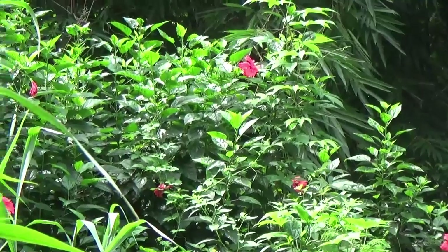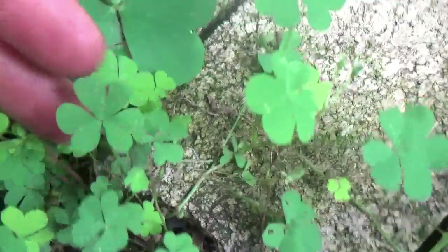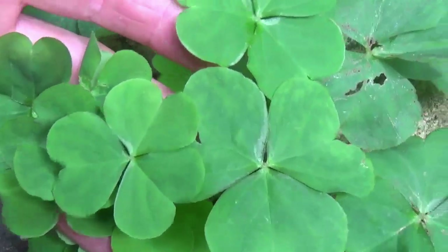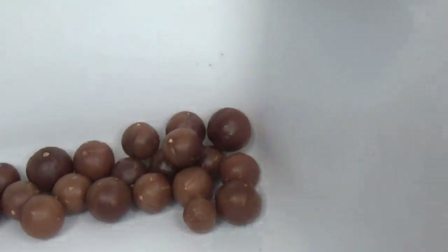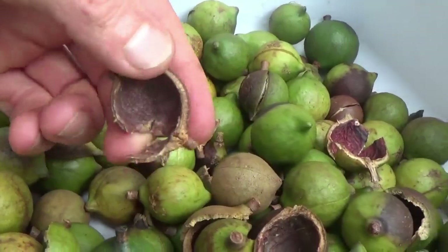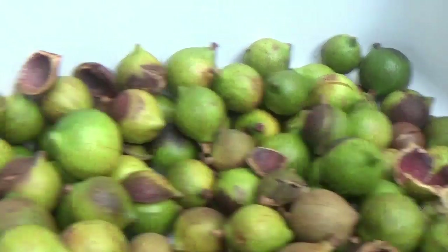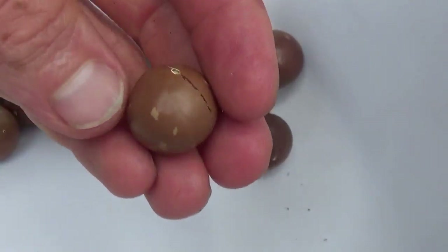Hibiscus — famous for hibiscus tea. Check this out: this is wood sorrel like we had back in Wisconsin. Right over here is wood sorrel like they have in Hawaii. The girls have been harvesting macadamia nuts. We'll probably do a video just on mac nuts sometime. It's pretty amazing how thick these shells are, but these are arguably the world's healthiest nut.